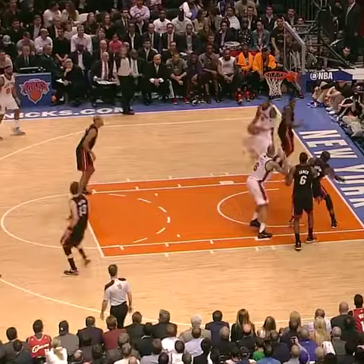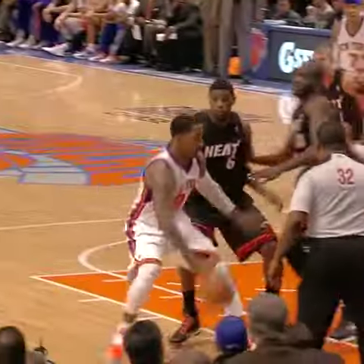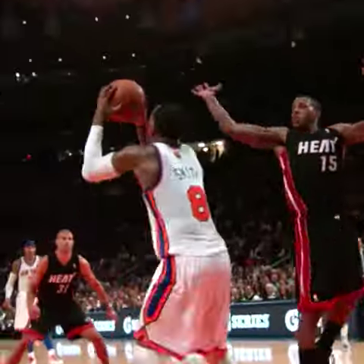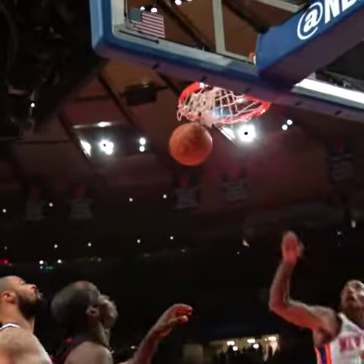Smith against LeBron. Payton throws down the hammer! He thought that was going to be a reverse lay-in — it was almost like a double-pump throw-down.